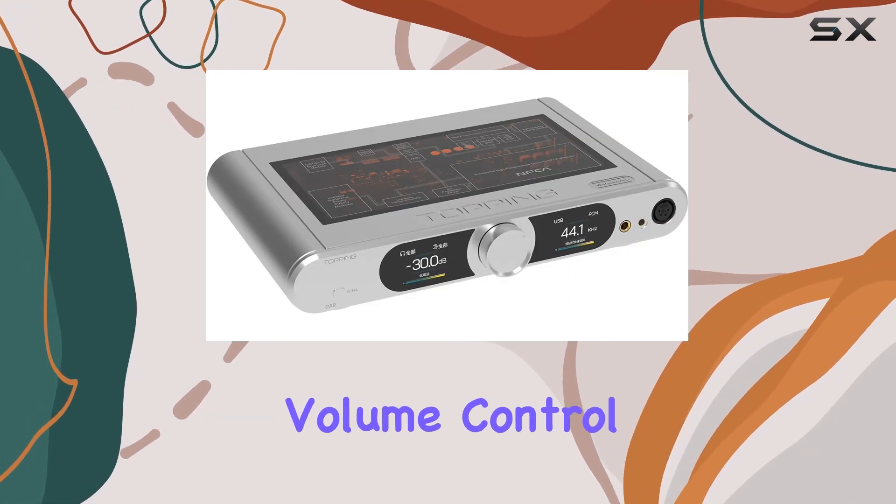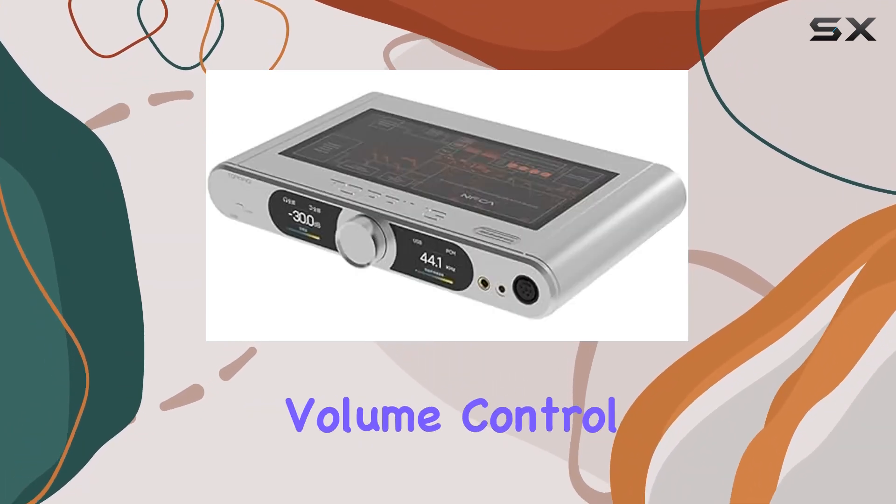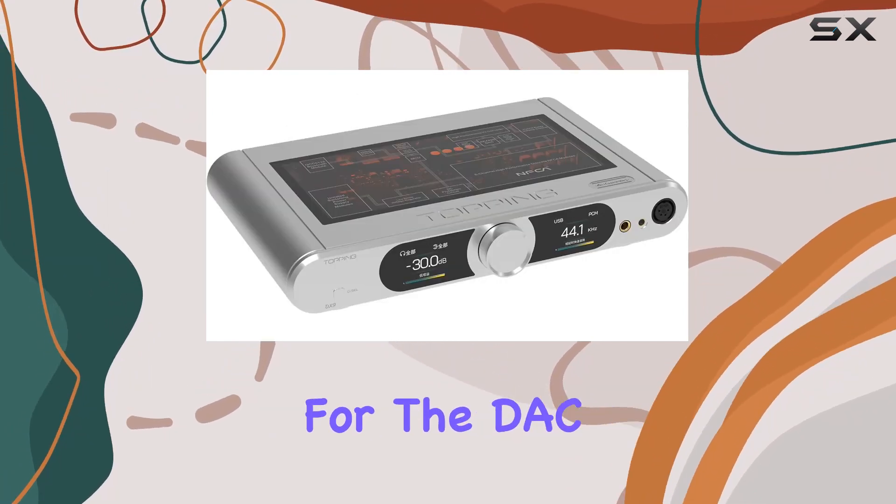The hybrid relay volume control, a blend of resistor and relay, ensures high-precision volume control, optimizing SNR and reducing distortion at low volumes.